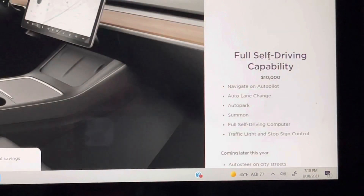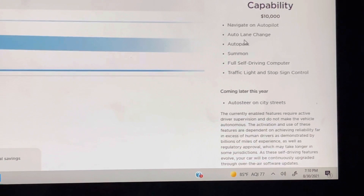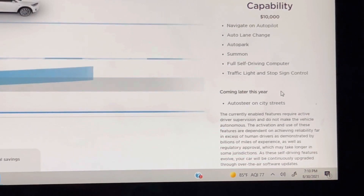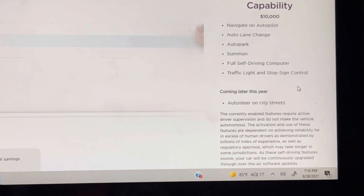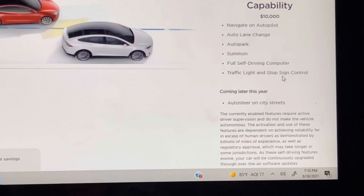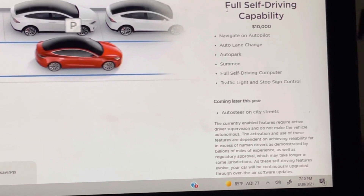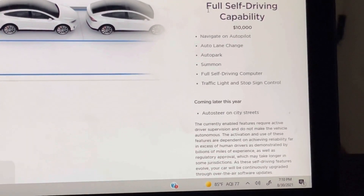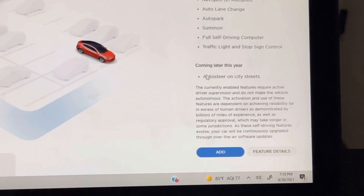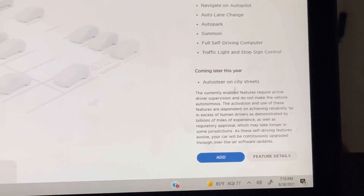The last option is full self-driving capability at $10,000. It includes navigating autopilot, lane change, auto park, summon, full self-driving computer, and traffic light and stop sign control. That's an expensive option, and I did not choose it on mine. I already have autopilot on both my 2016 Model X and my 2015 Model S, and you get autopilot already without adding FSD. Auto steer on city streets really isn't even available yet — it can't legally drive itself essentially. I'm not adding this, and I'd guess the price will get cheaper over time.